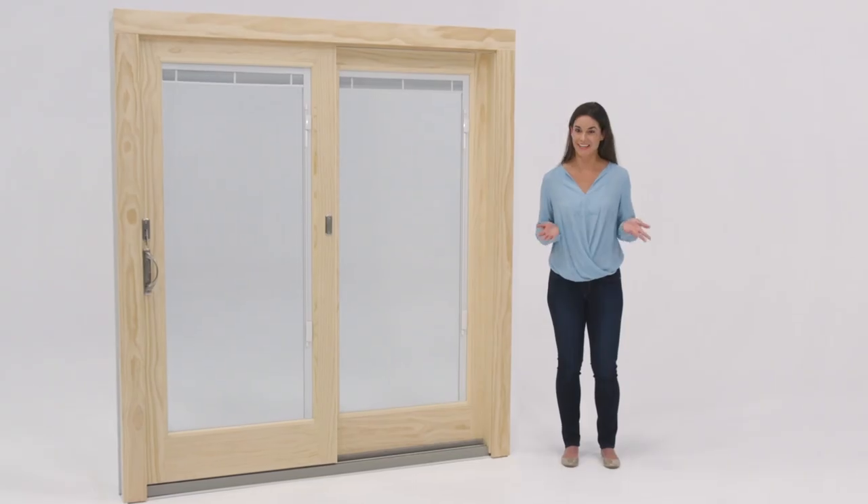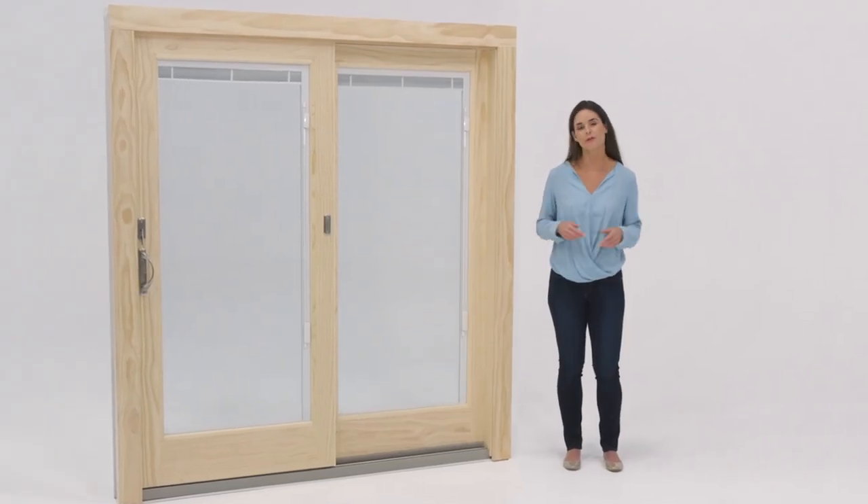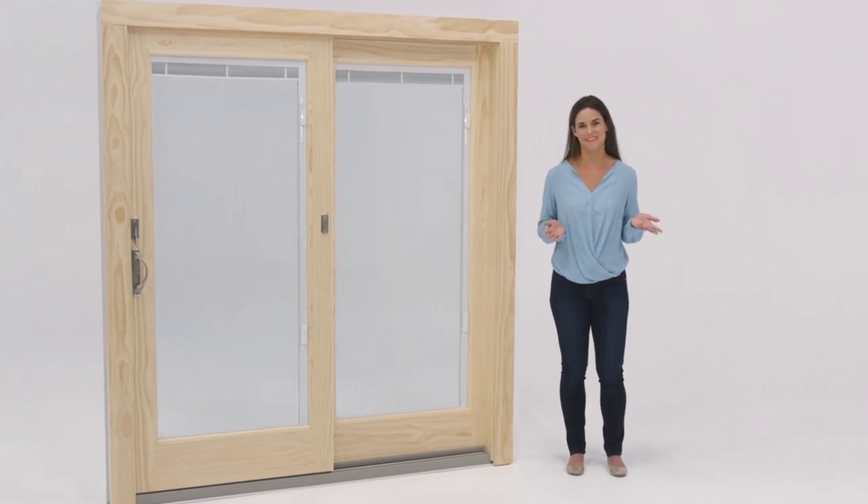Speaking of function, Andersen patio doors are among the best-performing, energy-efficient, and weather-tight doors available. Insulated glass and weather stripping help keep your home more comfortable year-round, no matter where you live.